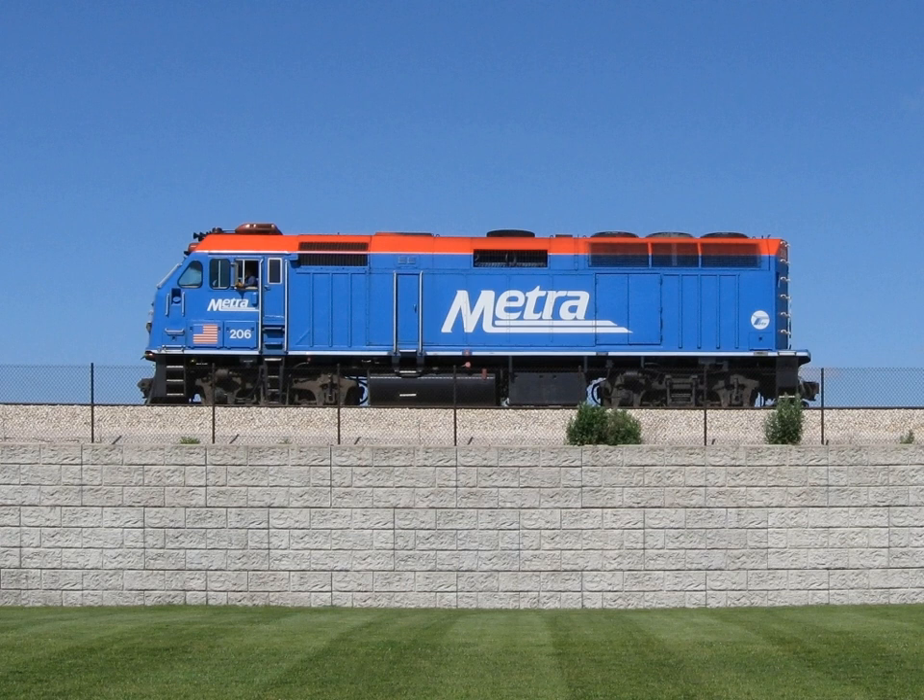Some modern diesel-electric ships, including cruise ships and icebreakers, use electric motors in pods called azimuth thrusters underneath to allow for 360 degrees rotation, making the ships far more maneuverable. An example of this is Symphony of the Seas, the largest passenger ship as of 2019.